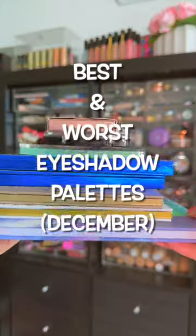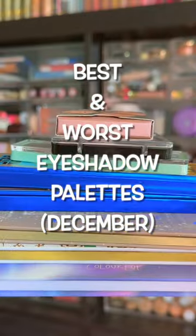I tested eight new eyeshadow palettes this month, and these are the palettes that I loved and that I didn't love.